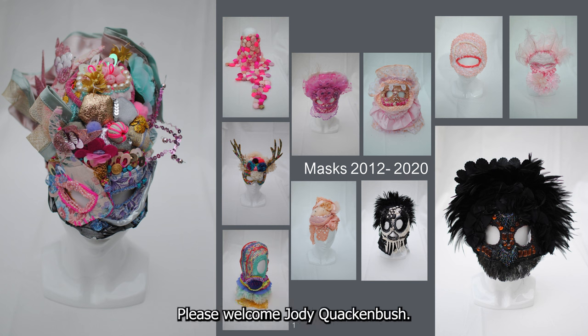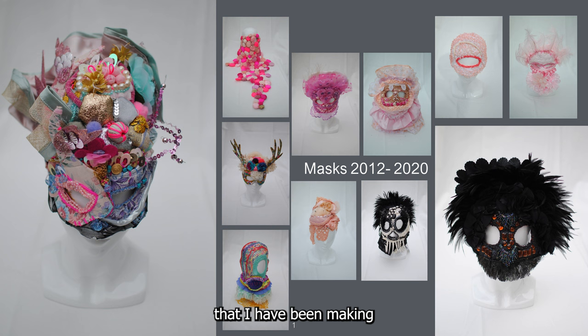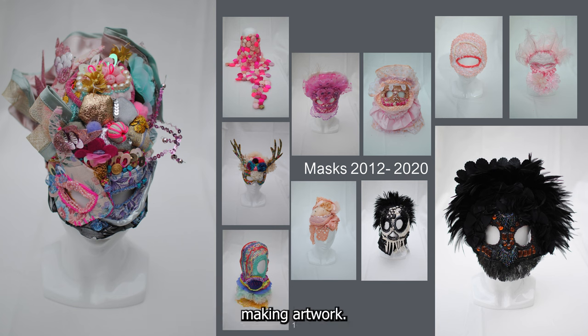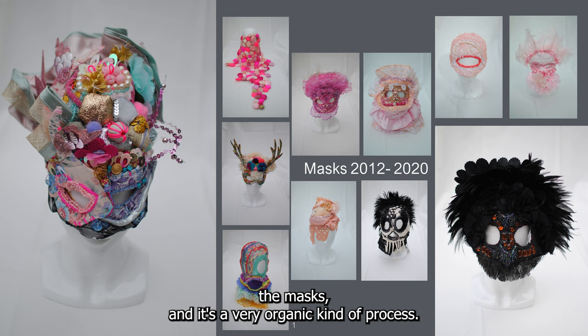So starting with this slide, it is an array of masks — the earlier masks that I have been making since 2012. I've kind of given up making masks now with the invention of Covid; it's become such a popular medium for making artwork. I also make head pieces and hats, but I've more so gone into making costumes, which you'll see later. I should talk about the way that I make the masks — it's a very organic kind of process.